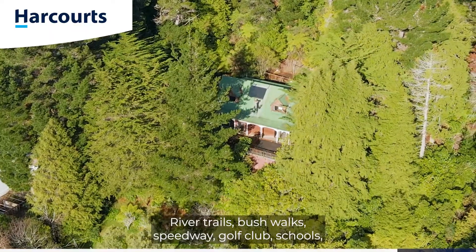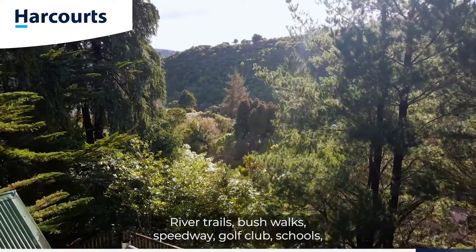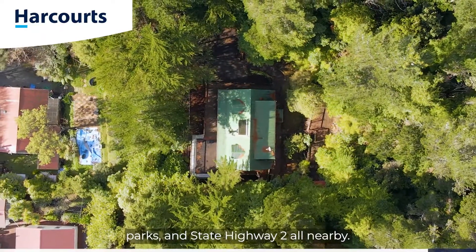River trails, bushwalks, speedway, golf club, schools, parks, and state highway too — all nearby.